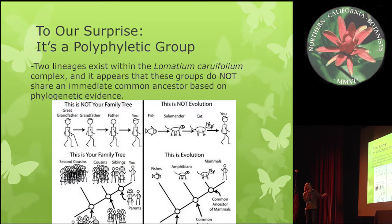And this is just a fun little comic. It shows an example of what your family tree is not, and what your family tree actually is — because this is not how evolution works; this is how evolution works.